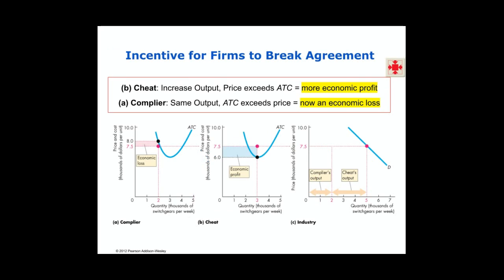And that's what happens. The firm that cheats raises their output to 3,000 units and makes a larger economic profit. But the firm that honored the agreement and complied is still only producing 2,000 units and is now making an economic loss. So both firms have an incentive to break the agreement — the first to make more profit, and the second because, once the first breaks the agreement, they are now making an economic loss.